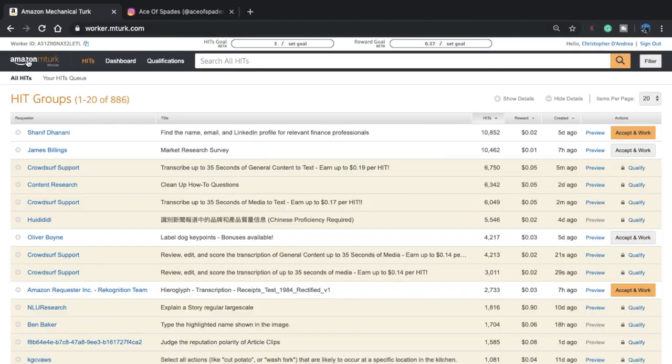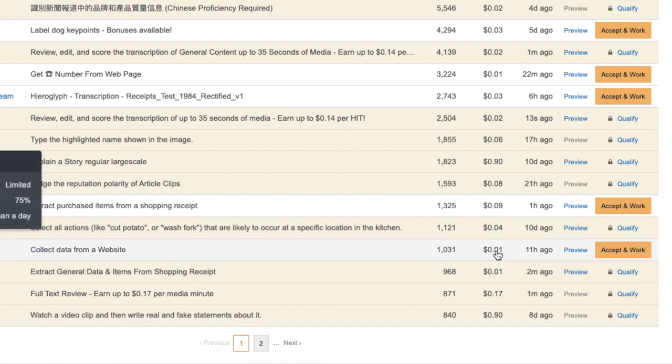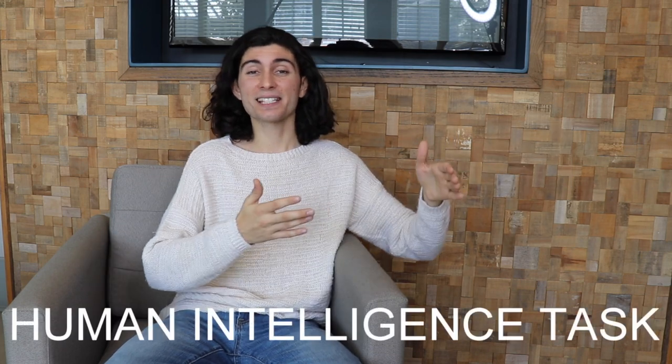So what is Amazon Mechanical Turk, also called MTurk? MTurk is a marketplace for work that requires human intelligence. In this marketplace, workers have access to thousands of different jobs that they could do whenever it's convenient for them. Each job is called a HIT, and HIT stands for Human Intelligence Task. You get paid for each HIT that you complete.